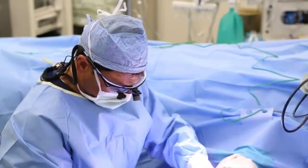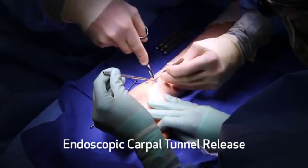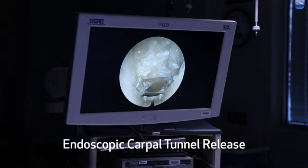What we do is release the ligament that's entrapping that nerve. We use a minimally invasive technique where we make a small incision, about a centimeter, and use a camera on the undersurface of that ligament with a knife attached to it to release that ligament in its entirety.